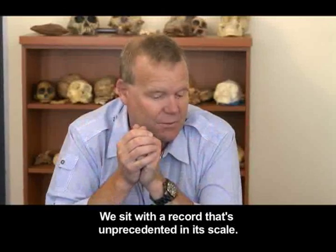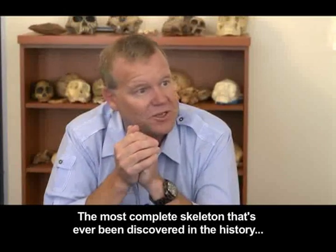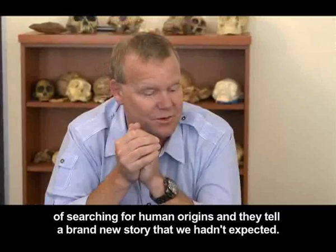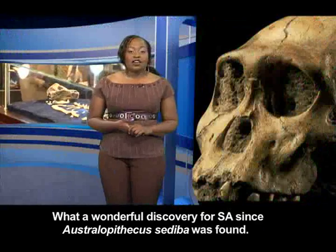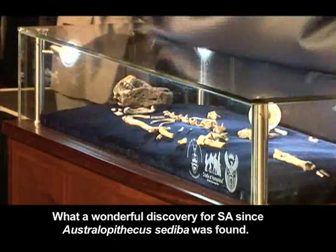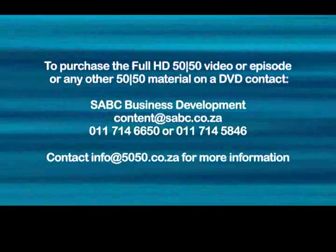We sit with a record that's unprecedented in its scale — the most complete skeletons that have ever been discovered in the history of searching for human origins — and they tell a brand new story that we hadn't expected. What a wonderful discovery for South Africa, since Australopithecus sediba was found.